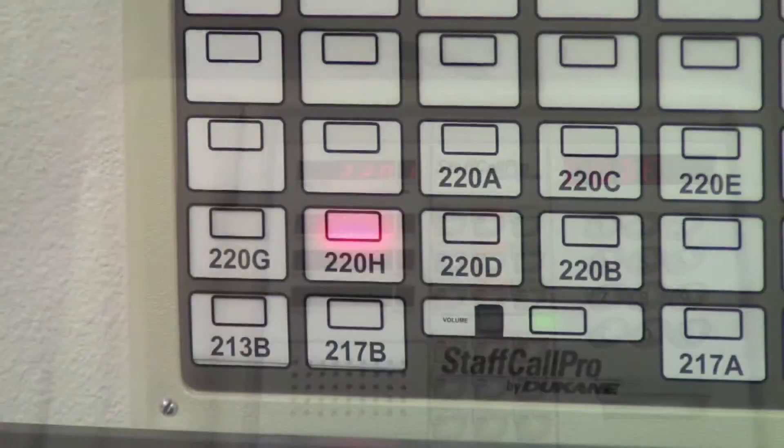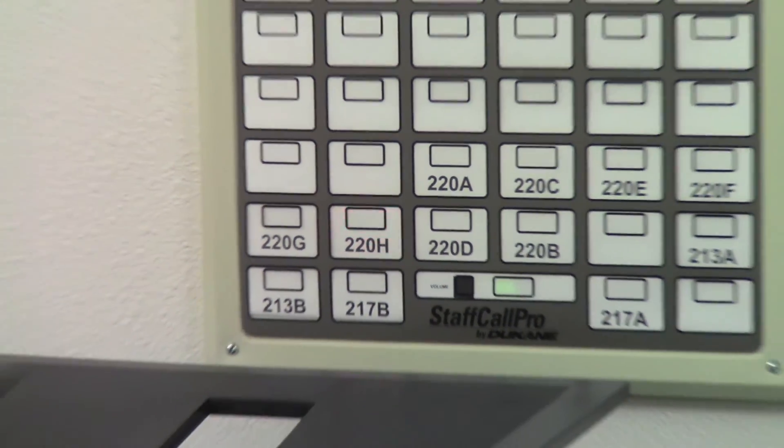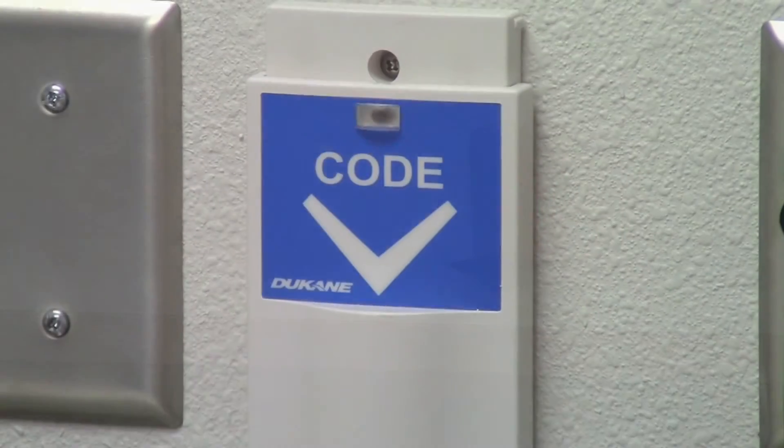A nurse call system actively monitors the entire simulation center. With this system, we can respond to patient requests and simulate emergency calls.